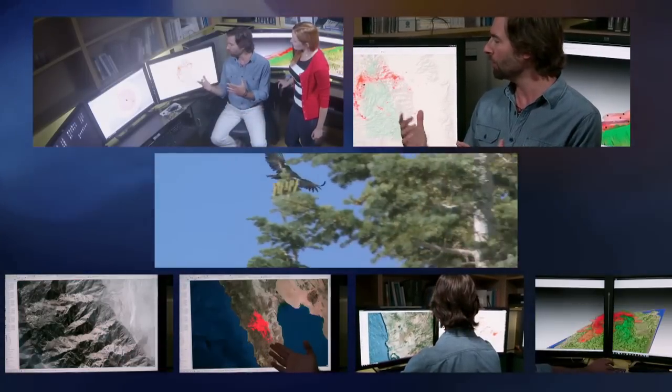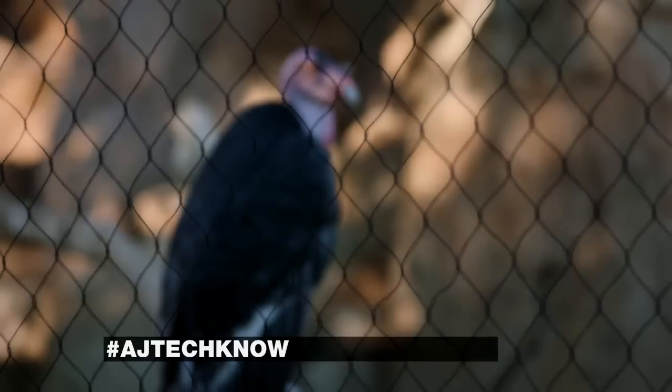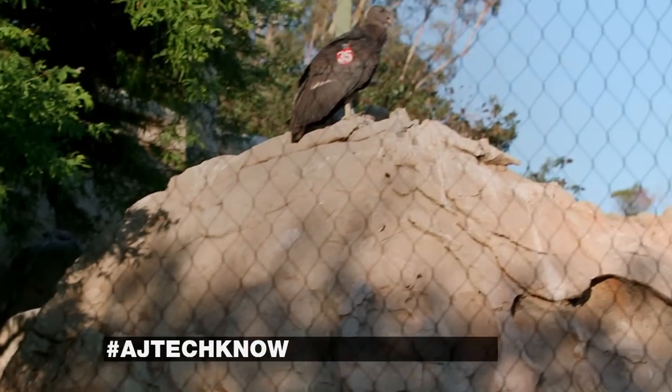It's a fantastic example of how technology is really driving the field of ecology now. In less than three decades, the progress made with the California condor has been fantastic. There are 429 condors alive today, with over half of them in the wild.